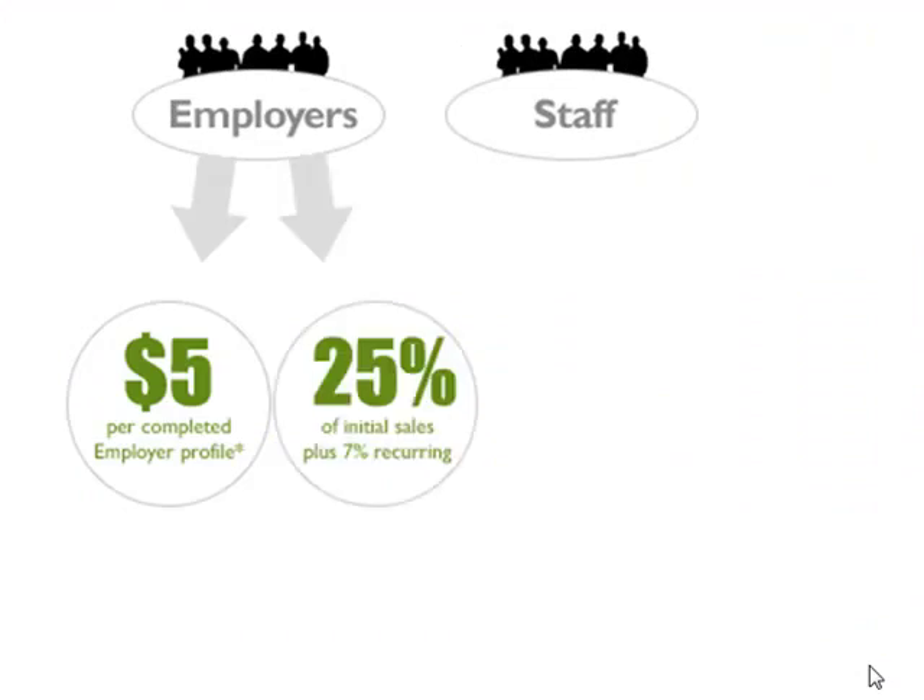When they make their initial purchase, you'll receive 25% of that sale, and then 7% of recurring sales in the future.